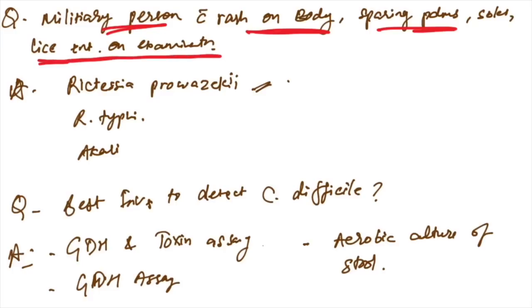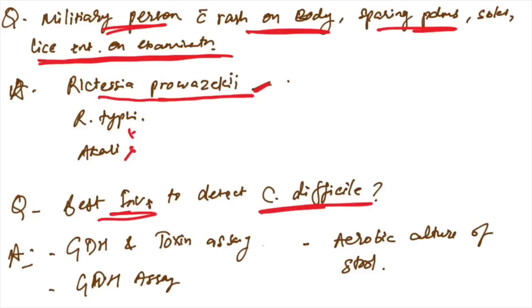Military person with rash on body sparing palms and soles, with lice present on examination — the organism is Rickettsia prowazekii, not typhi, not akari. Best investigation to detect Clostridium difficile: GDH and toxin assay combined is the answer.